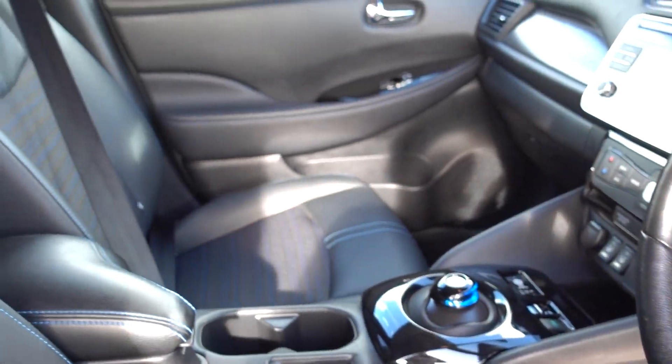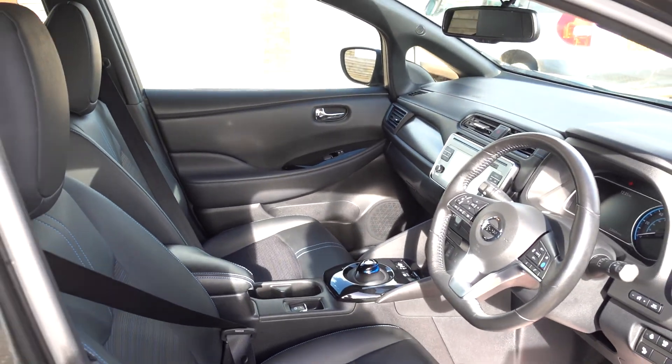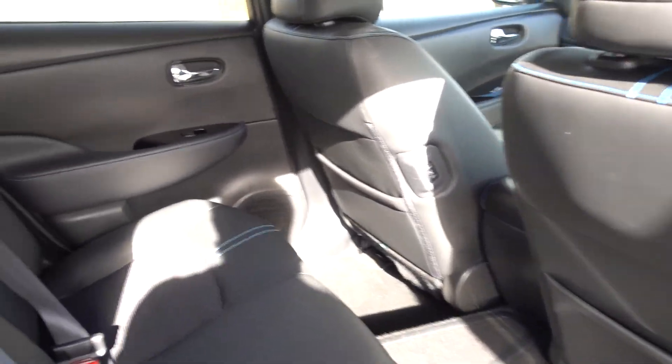So I would say, although this is an N-Connect, really this is a Tecna — just without the leather seats and without the Bose sound system.